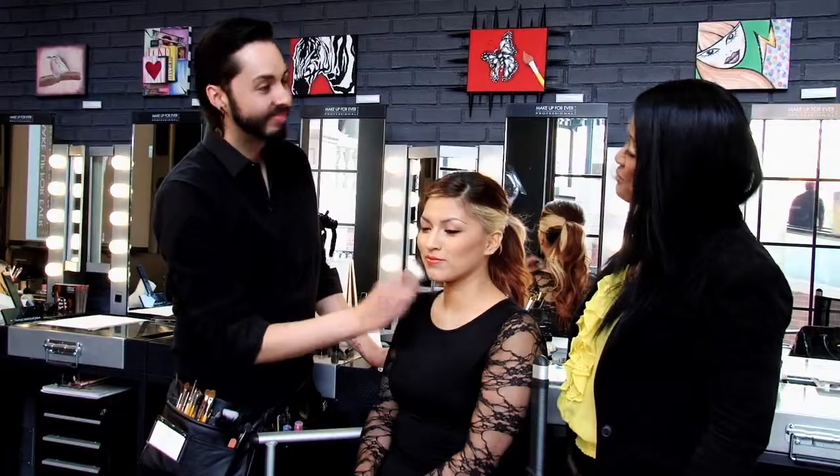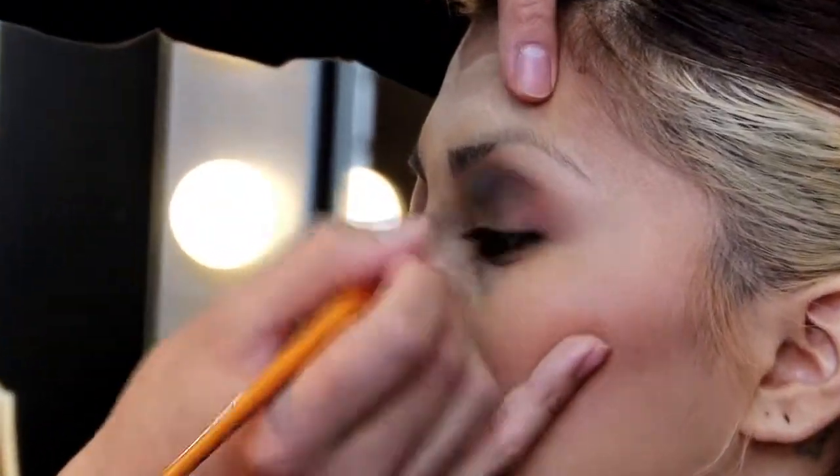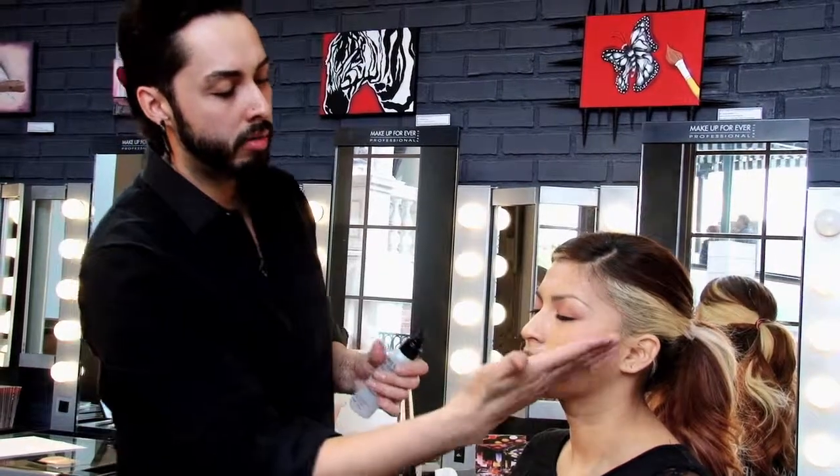Absolutely beautiful — three great looks for spring. Nick just showed me and taught me that I can do this. You can create this perfect look at home, and I can even come back and get a private lesson.